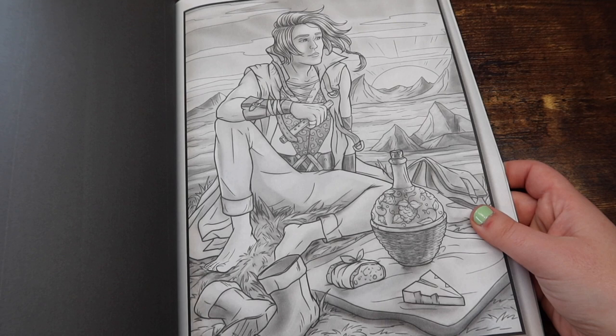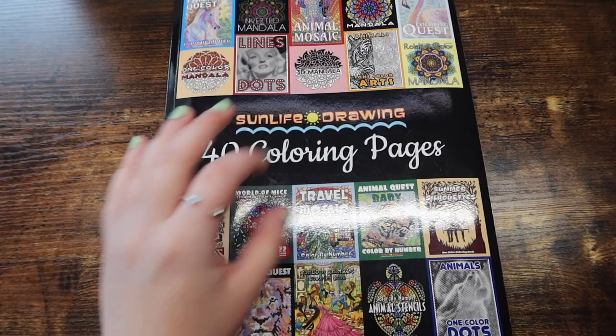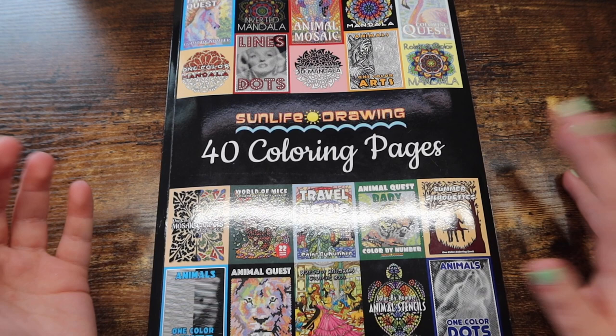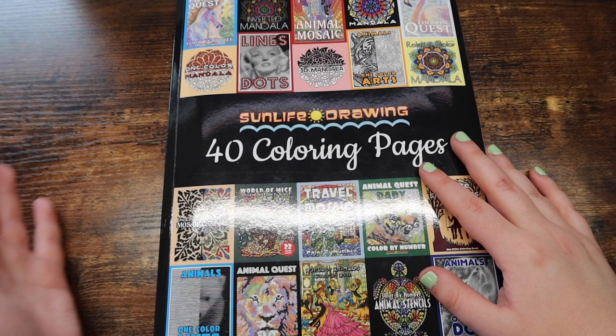And that is all the recommendations I have for my grayscale coloring books. The next section of this video is kind of like a taste of section — so basically these are like sample books. This book in particular is Sun Life Drawing's 40 Coloring Pages. Basically what Sun Life Drawing did was take one page out of each of their books, stick it into one book, and sell it as a sampler book. So if you're looking for a coloring book that kind of has a little bit of everything because you don't know what you want, this is the book for you.